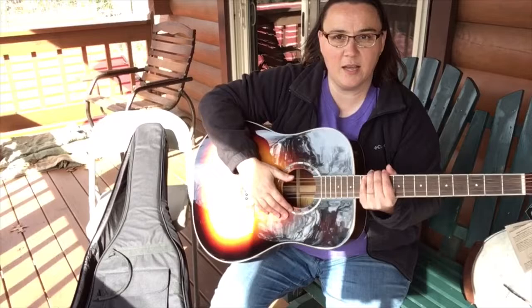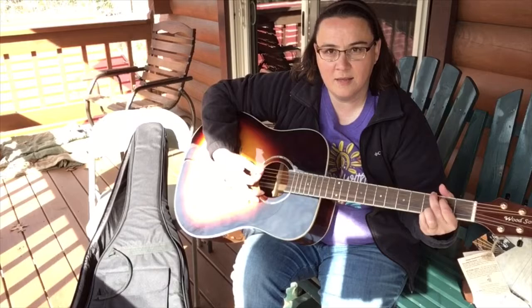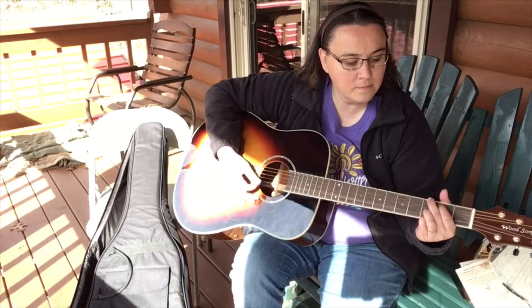I'll strum it for you, but just so you know, this has too many strings and I don't play this — this is not my instrument. So let's hear what she sounds like. [guitar strumming] Can't hit chords anymore.